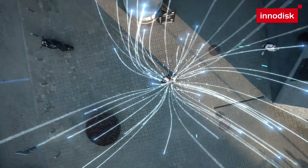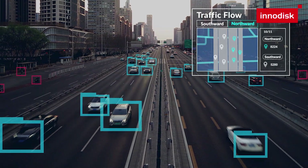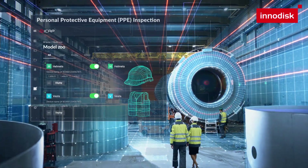With iVit, many machine-vision AI models, such as vehicle flow monitoring in smart cities, people counting in smart retail, or enhancing workplace safety in smart factories, are no longer a problem.